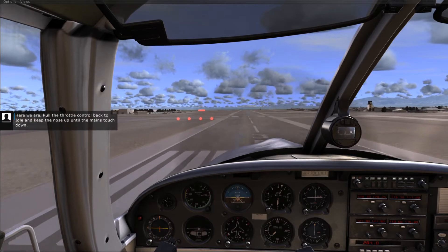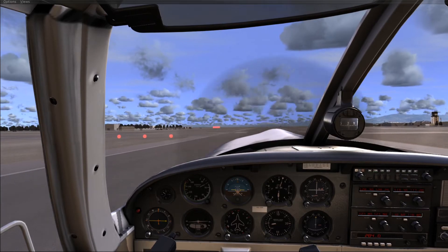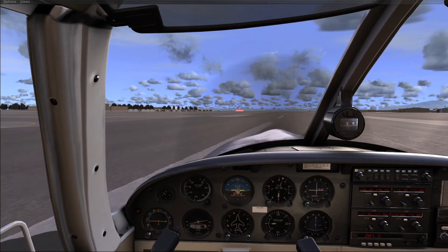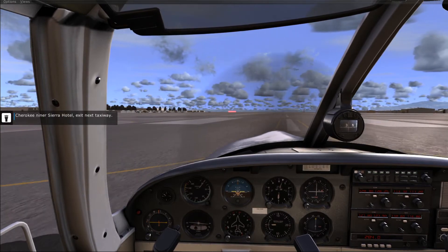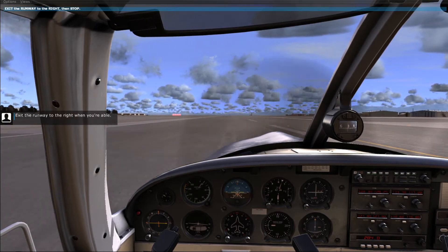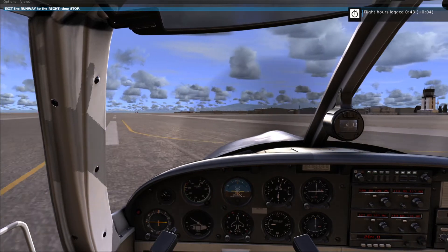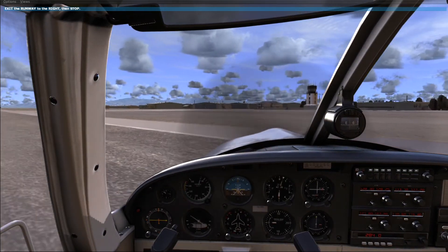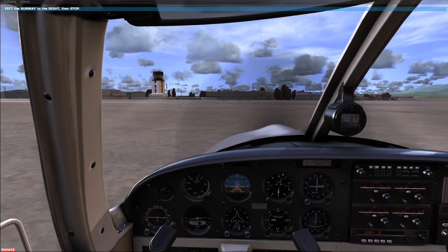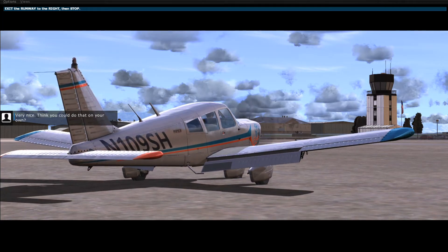Here we are. Pull the throttle control back to idle, and keep the nose up until the mains touch down. Cherokee 9er Sierra Hotel, exit next taxiway. Exit the runway to the right when you're able. Go ahead and stop here. Very nice. Think you can do that on your own?